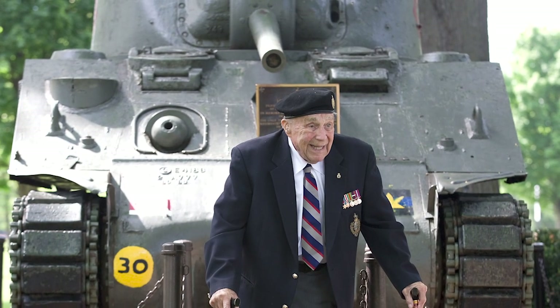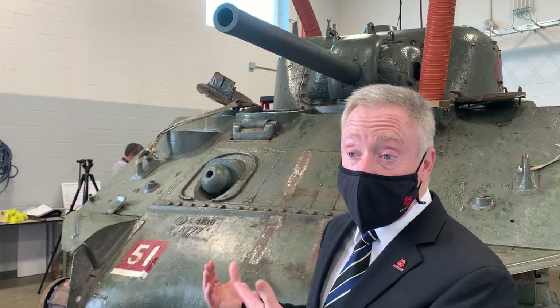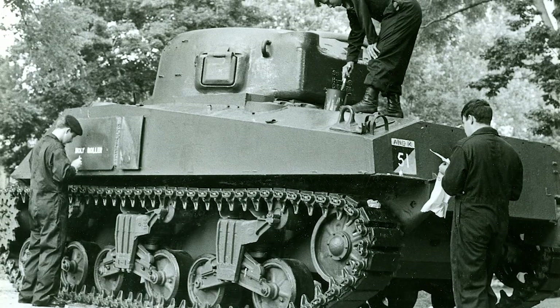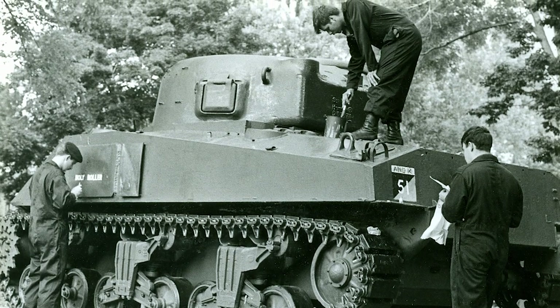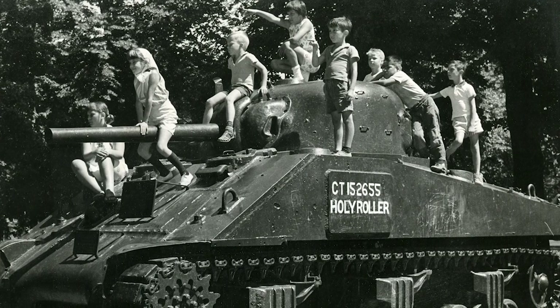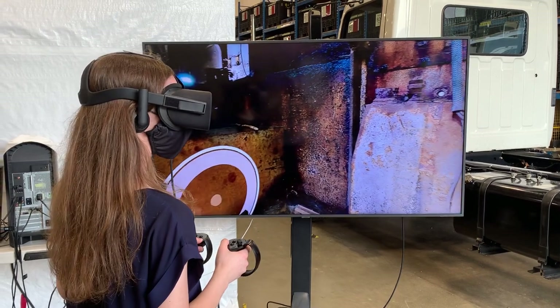We assist the community — in this particular case the First Hussars, a great regiment that celebrates 150 years in 2022. The Holy Roller, right behind me here, went ashore in 1944 and made its way through France, Belgium and Holland. It's one of only two Canadian Sherman tanks left, so it's special that it's here in London, and we feel quite privileged to be involved in such an important community project.